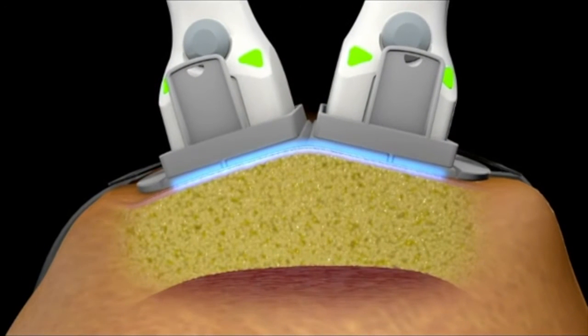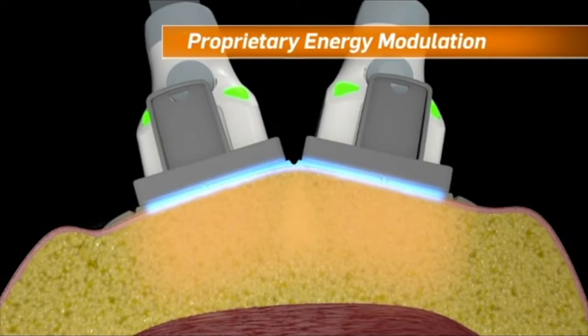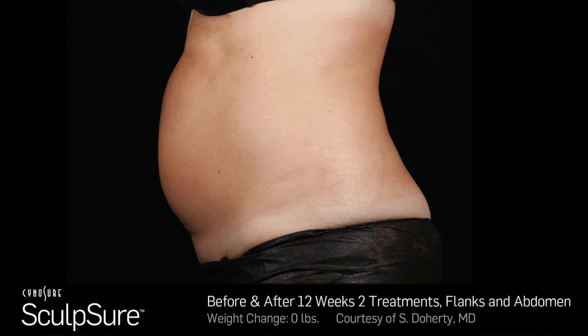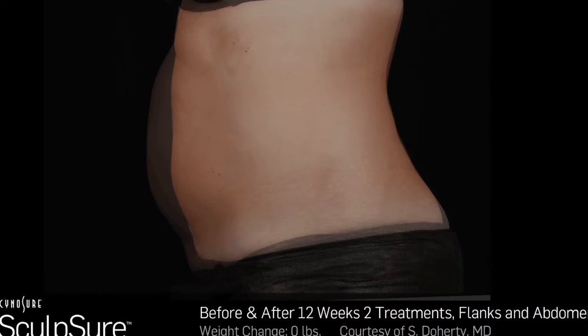The 1060 nanometer wavelength has a high affinity for adipose tissue. This energy is delivered through a proprietary modulation method and elevates subdermal temperature between 42 and 47 degrees Celsius within four minutes. Continuous contact cooling keeps the dermis and the patient comfortable throughout the treatment.